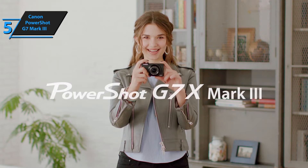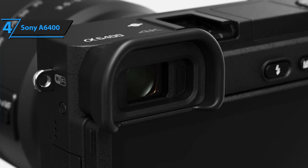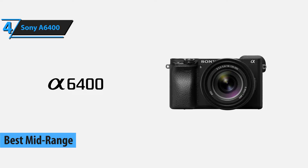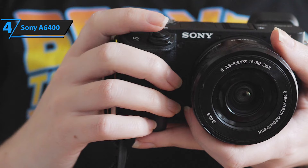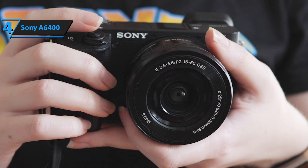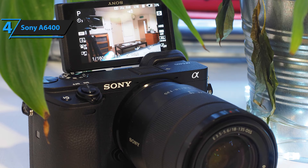Up next, meet the Sony A6400, aka the best mid-range camera for video available on the market in 2021. Fast and versatile, this Sony device comes with the APS-C format mirror that is also suitable for photographers. It has plenty of options that are otherwise reserved for more expensive full-frame models. These include the 0.02-second autofocus, real-time AF and real-time tracking, fast shooting up to 11fps, and quiet shooting up to 8fps.